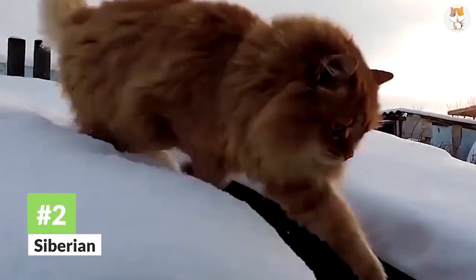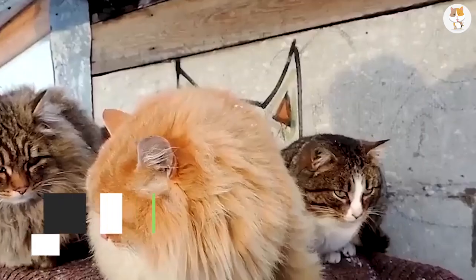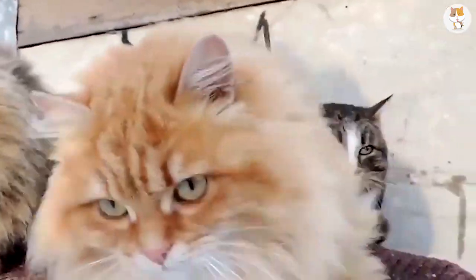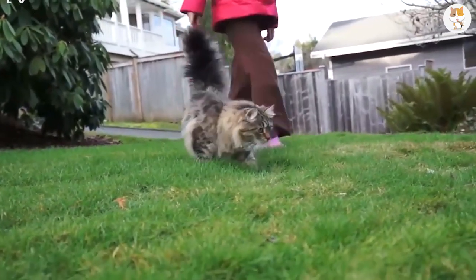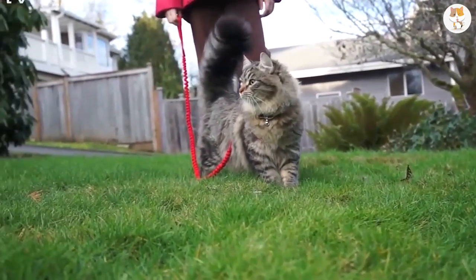Number 2. Siberian. The Siberian cat originated in, you guessed it, Siberia. Discovered there around the year 1000, these cats are extremely resilient. The cold conditions and wild nature meant that these cats had to be tough and very smart if they wanted to eat.